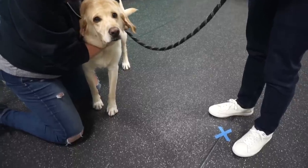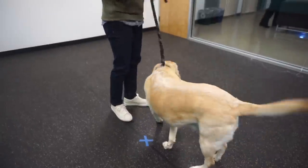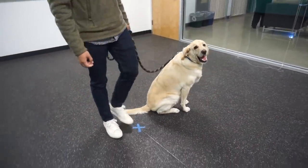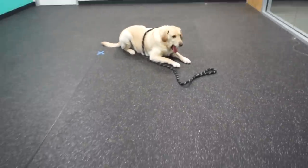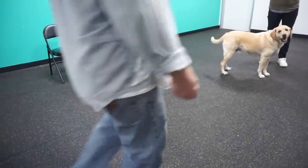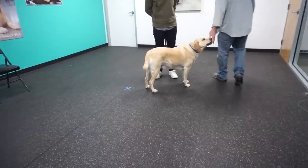The sixth test is the stay exercise, which means Zazu will stay on command even if we are not holding the leash and walk away from him. For the seventh test, the trainer drops a high value treat right in front of Zazu and we command him to leave it.